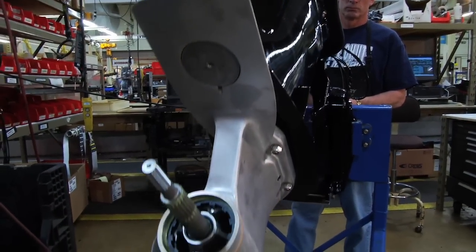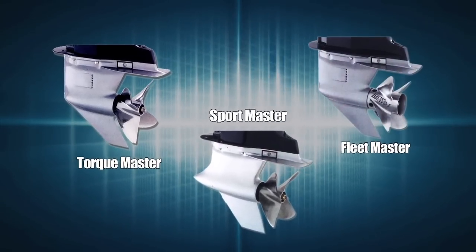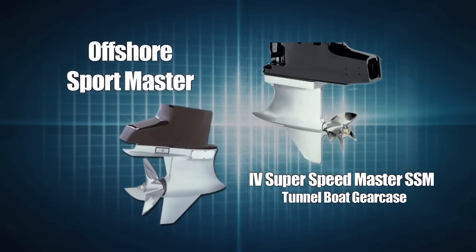Available consumer gear cases for the 3.0 liter base OptiMax include the TorqueMaster, SportMaster, and FleetMaster models. Race gear cases include Offshore SportMasters and the Super Speedmaster SSM tunnel boat gear case.